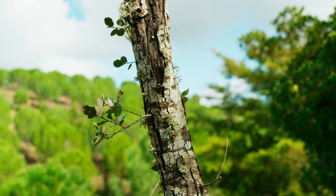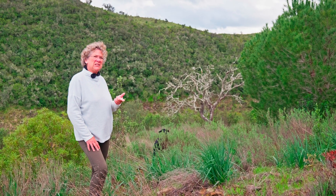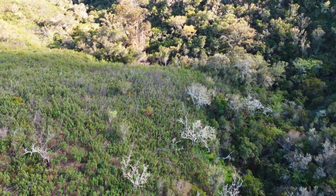I think it's a combination of a lot of things. I think it's Phytophthora, I think it's climate change, I think it's less water that we have. I think it's a combination of everything.